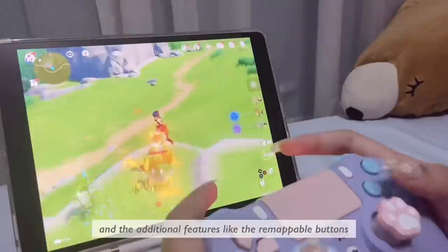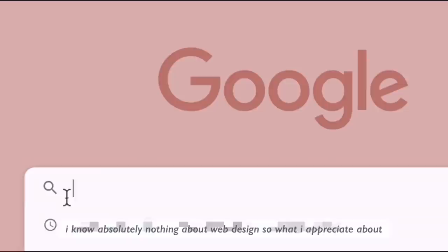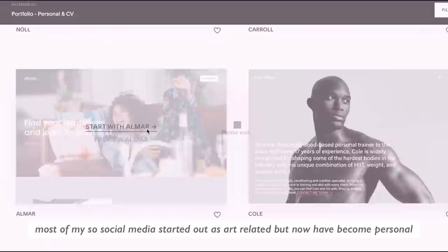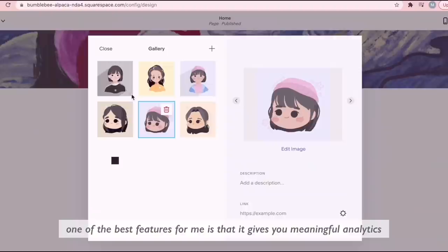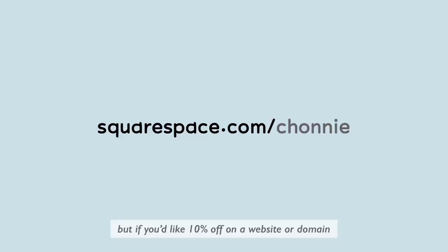Before moving on, let's talk about the sponsor of today's video. I know absolutely nothing about web design, so what I really appreciate about Squarespace is that it's very intuitive and easy to understand, especially for someone like me. Most of my social media started out as art-related but has now become personal, so my goal in creating a website is to be somewhat more professional and have a portfolio with all my artwork, while still having that flair and aesthetic that is very me. You just click a few buttons and you're able to adjust the interface however you want. One of the best features is that it gives you meaningful analytics so you can understand your demographic and how people interact with your content. Head to squarespace.com for a free trial, or for 10% off your first purchase of a website or domain.